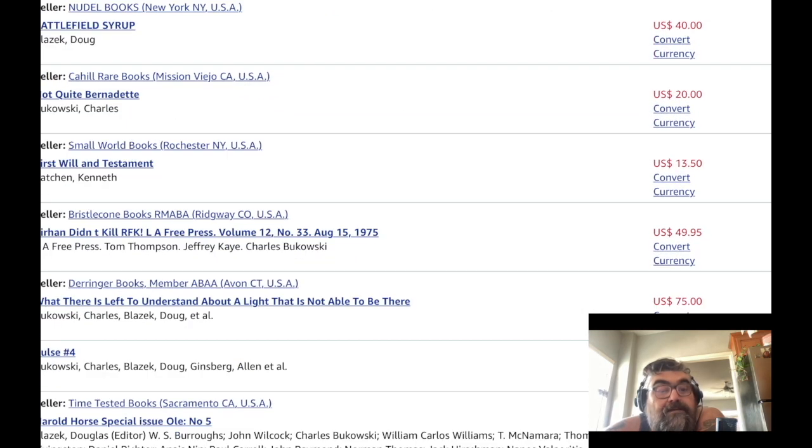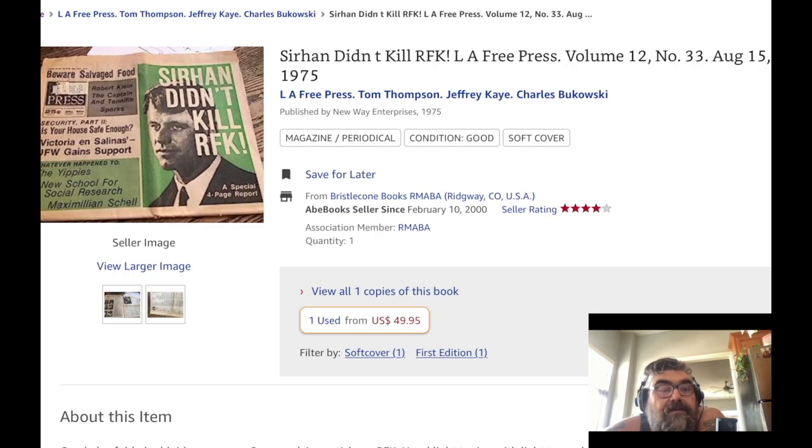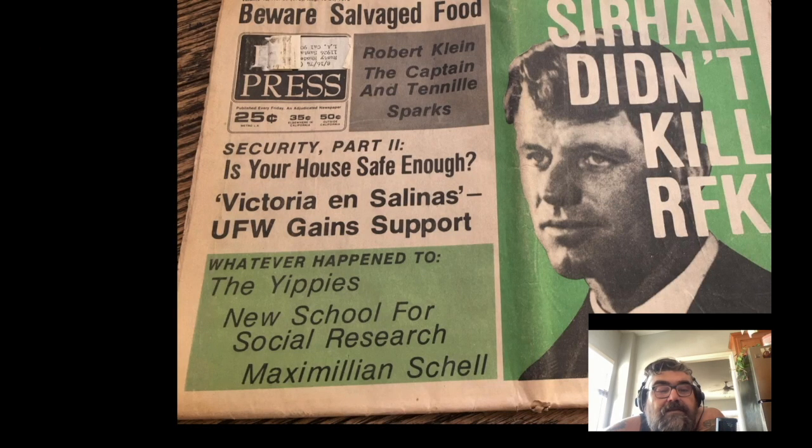Here's the L.A. Free Press, 1975. That's what I could do — look up a copy of Open City to check the publication date. Let's see what this Free Press looks like — $50 for this little newspaper. 'Whatever Happened to the Yippies?' 'New School for Social Research.'